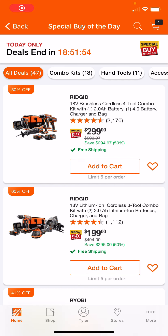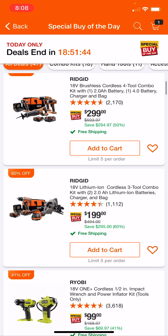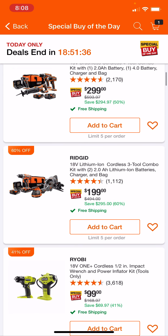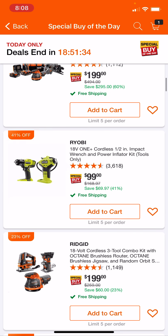Hello everybody, welcome to Tool Advisor. We're going to be going over some Home Depot Special Buys of the Day. A lot of these are going to be repeats we've seen in the past, like these Rigid deals. These are pretty good deals, but we've seen them before. Check them out if you're interested in the Rigid deal. I really like that $299 kit — it's a pretty nice kit.